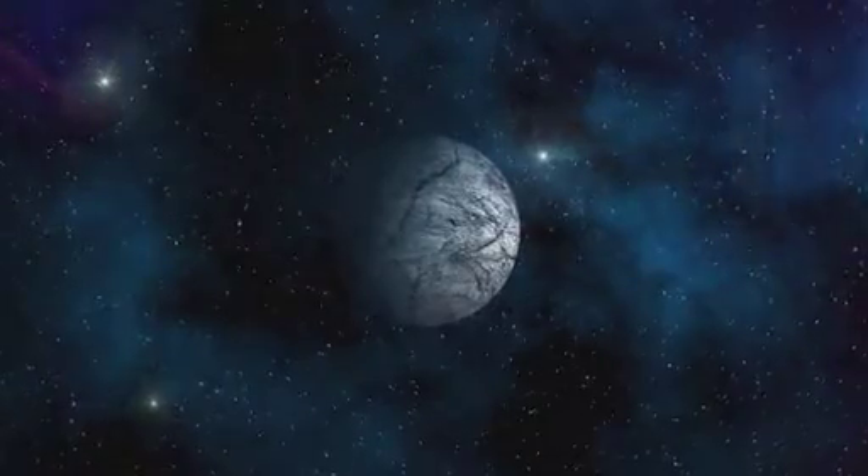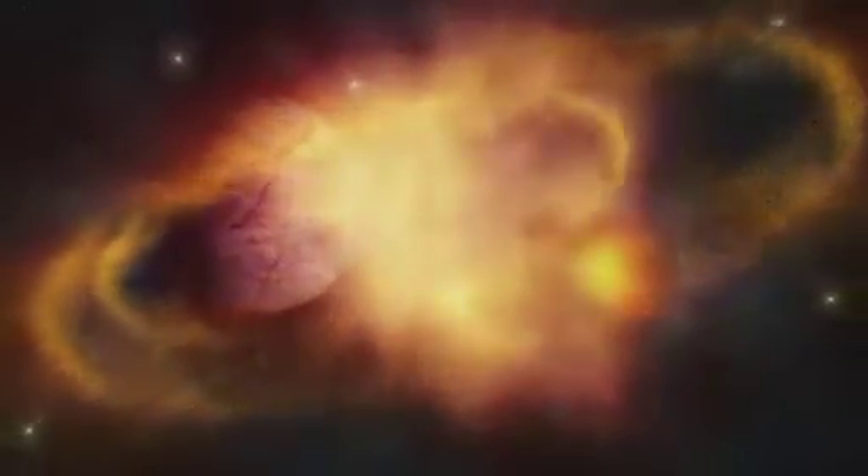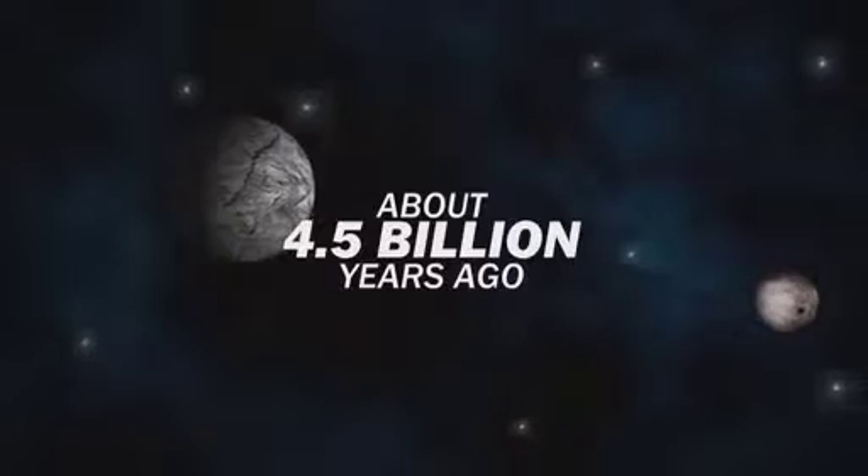But worth it. The rocks revealed secrets, including the moon's own violent origin. Scientists now believe a Mars-sized planet collided with Earth, exploding a ring of debris that formed the moon. That was about four and a half billion years ago.